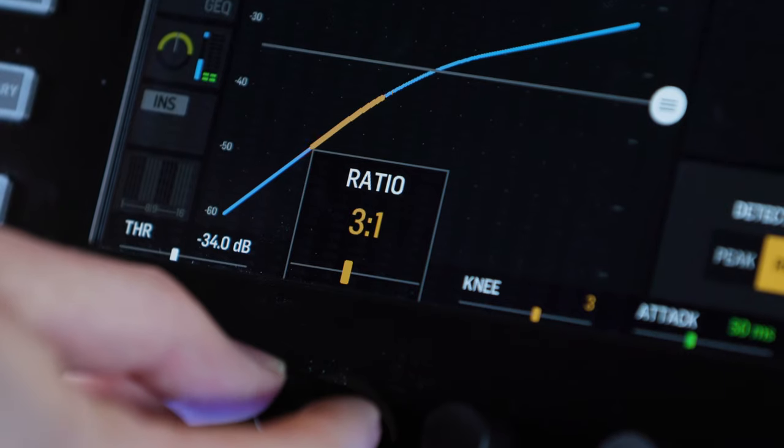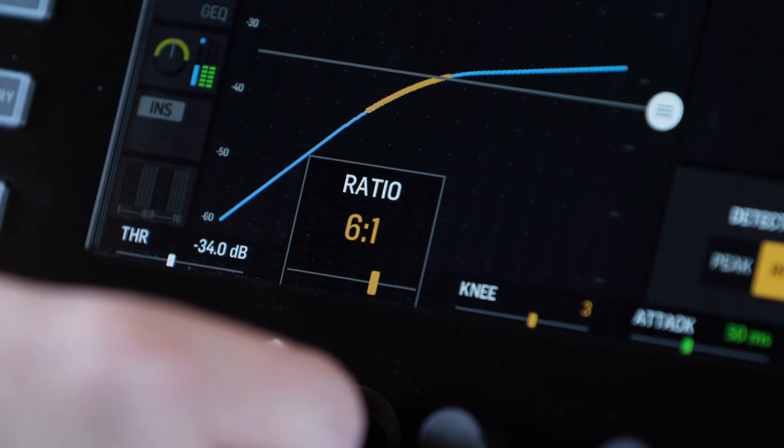After I've gone through EQing the vocal I'll dial in some compression settings. When using compression on a vocal, a little goes a long way. Compression ratios from 3:1, 4:1, and 6:1 are appropriate for vocals.